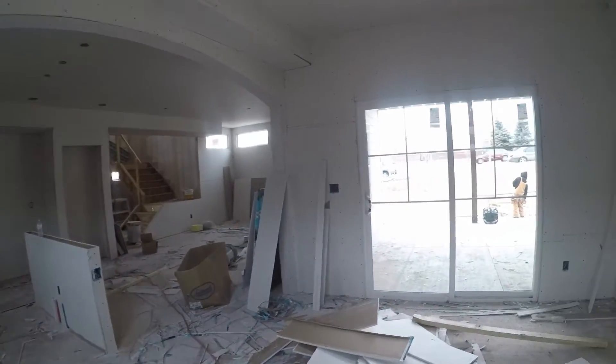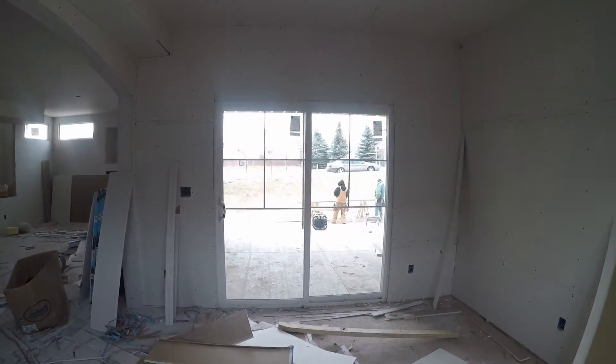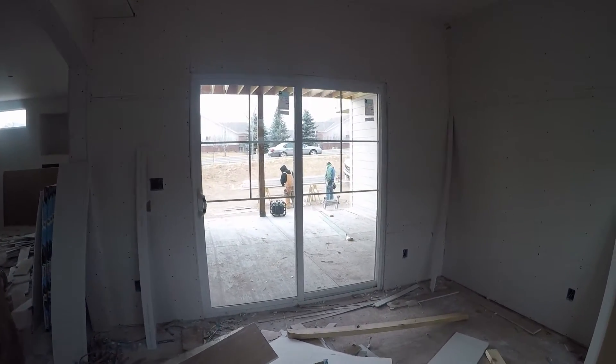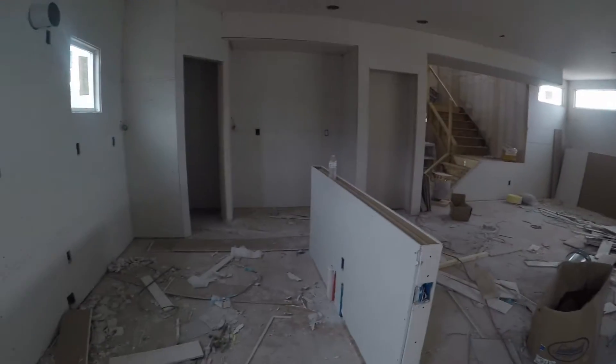This is going to be a dining area — almost a formal dining room. It's big enough to be a formal, with a walkout onto the covered porch.